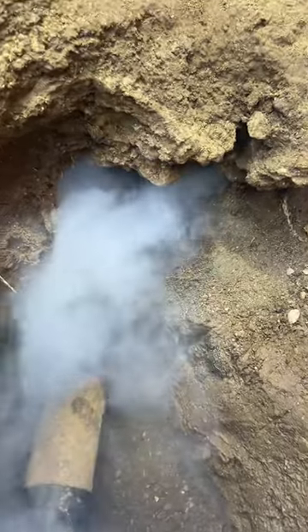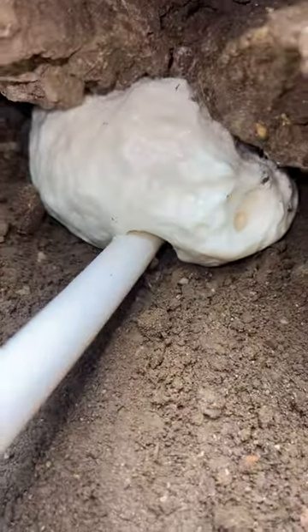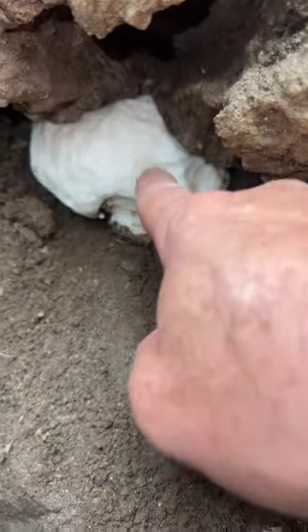Absolutely perfect — this pinpointed exactly where the burrow is. Now we're gonna inject polyurethane foam inside the burrow. See how hard that is already.